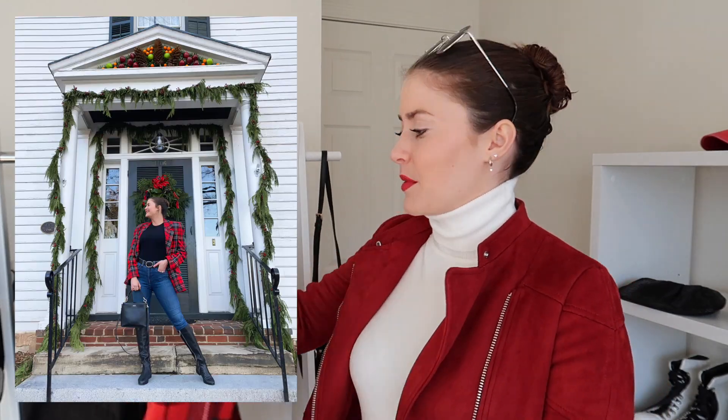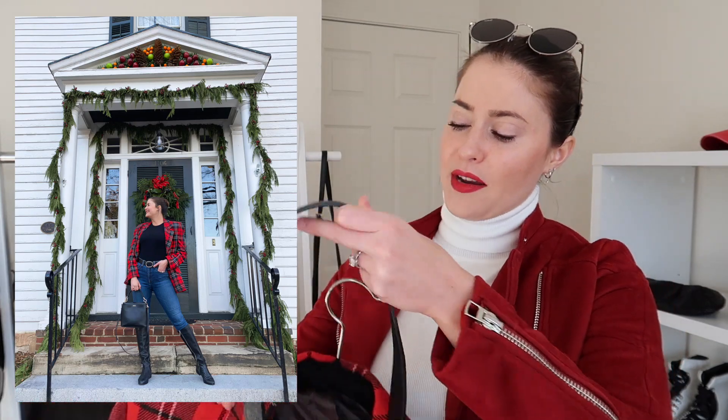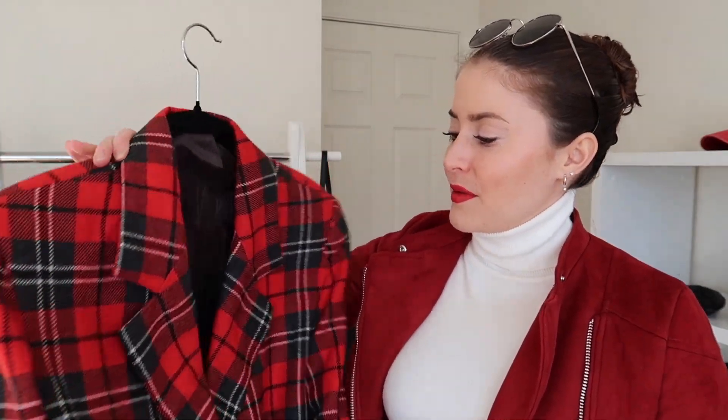The next look I'm shooting is this tartan blazer I picked up on Etsy — I talked about it in my winter trends 2020 video. The reason I'm doing this one second is that for the last outfit I want to wear a hat. The way I organize the order when shooting multiple outfits is: I keep together outfits that share the same clothing pieces, and if there's something that would mess up my hair or makeup, I do it last. If I style the hat as my second outfit and then take it off, it might mess up my hair — but since it's the last outfit, that doesn't matter.